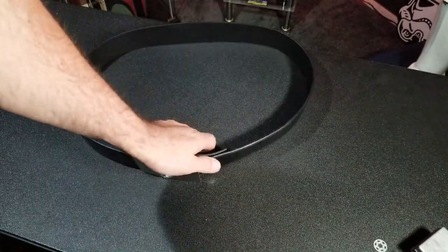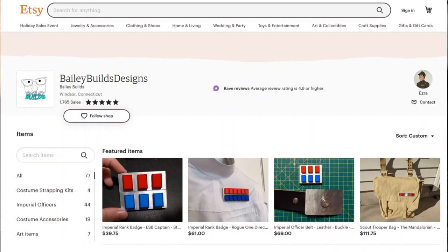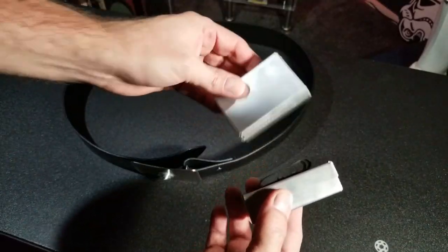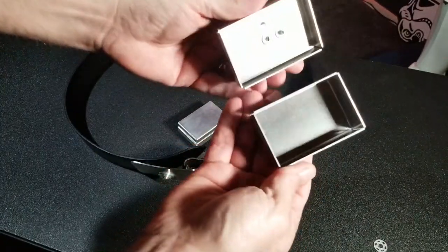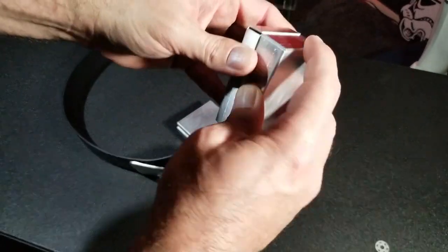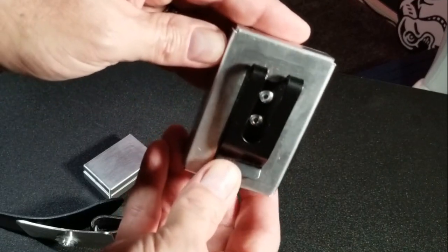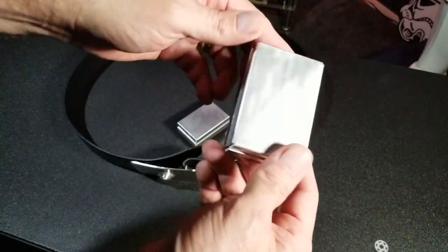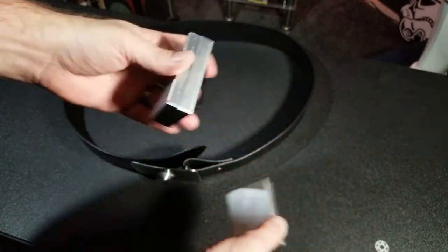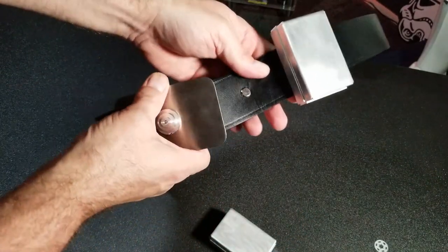Now let's talk about those boxes on the belt. I believe these are optional, but if you look at Andor, they're all wearing them. This came from the same company that did the rank plaque and code cylinders — Bailey's Builds, an Etsy shop run by a 501st member. What I love about these is they're super light because they're aluminum, and they also open up in case you want to put something in there. They just clip on with standard belt clips, and you can get them oriented vertically or horizontally. Most of the Imperial officers I've seen have them oriented in a vertical position. They come as a pair from Bailey's Builds Etsy shop and just go right on the front of the belt.